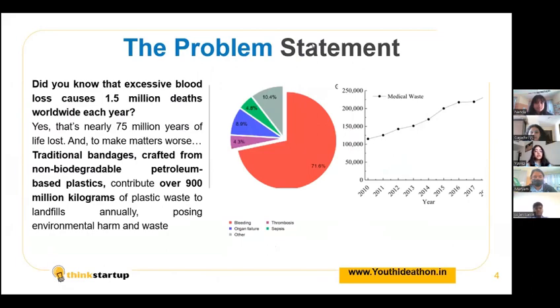And to make matters worse, traditional bandages crafted from non-biodegradable petroleum-based plastics contribute over 900 million kilograms of plastic waste to landfills annually, posing astronomical environmental harm and waste.